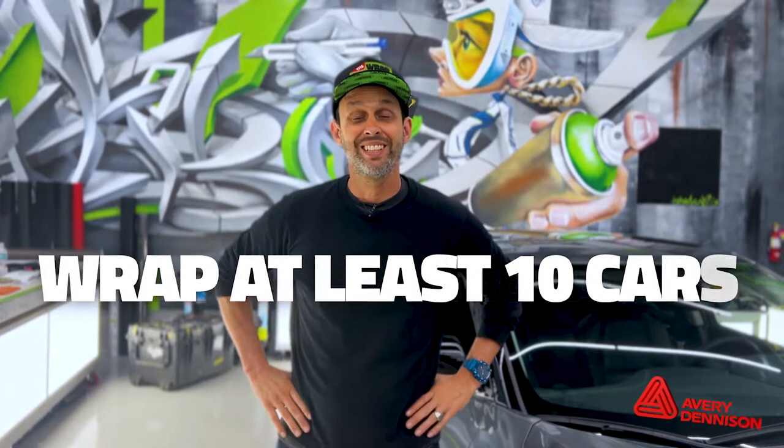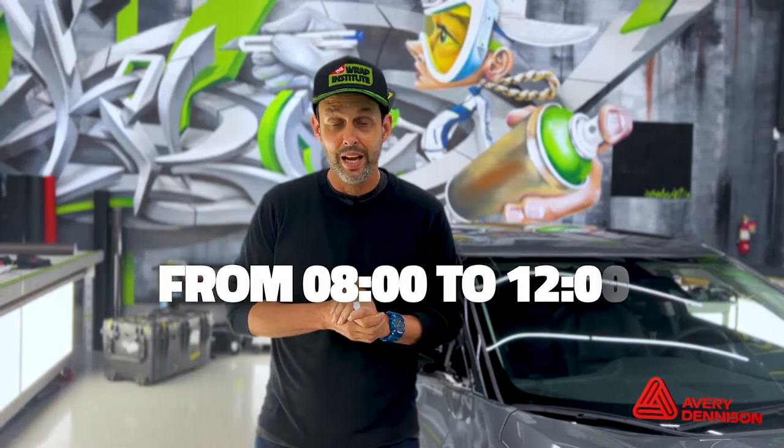On the signup page, it's highly recommended that you have wrapped at least 10 cars — cars that customers have paid for. If you've done that, your chance of passing the test goes up a lot. It's also highly recommended you bring your own tools, as you're always at your best with the tools you work with day in and day out. The test runs from 8 to 12.